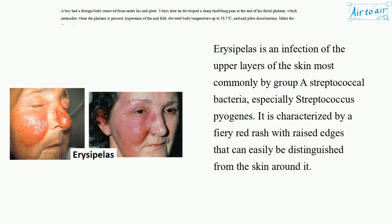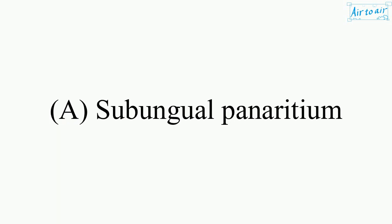Erysipelas is an infection of the upper layers of the skin, most commonly by group A streptococcal bacteria, especially Streptococcus pyogenes. It is characterized by a fiery red rash with raised edges that can easily be distinguished from the surrounding skin. The answer is A. Subungual Panaricium.